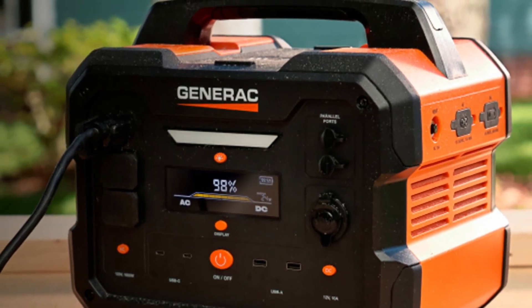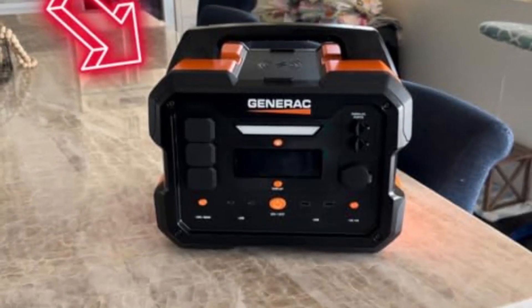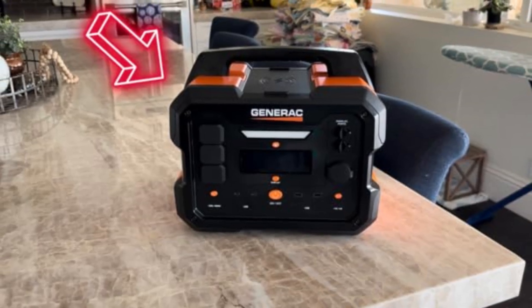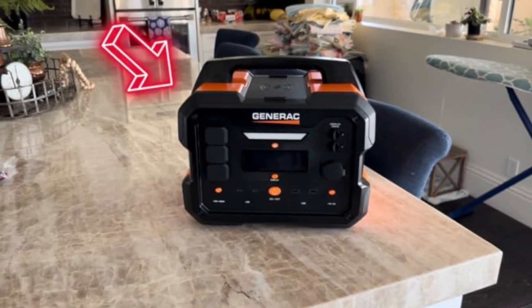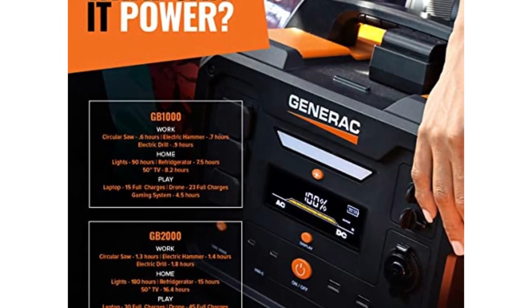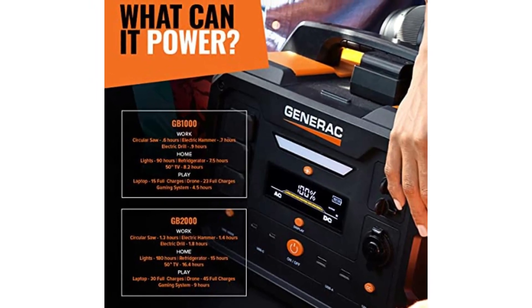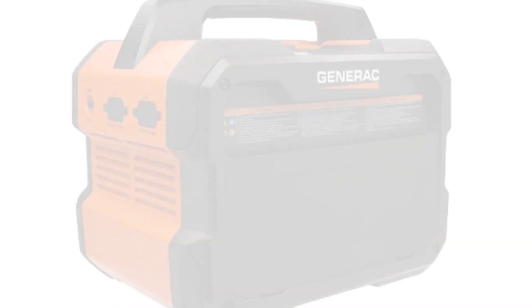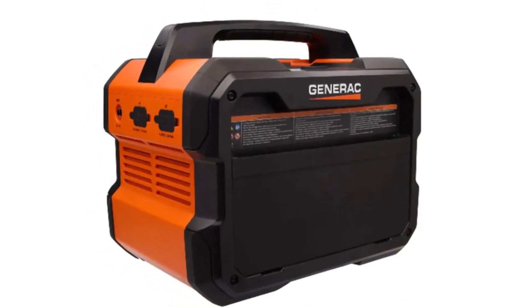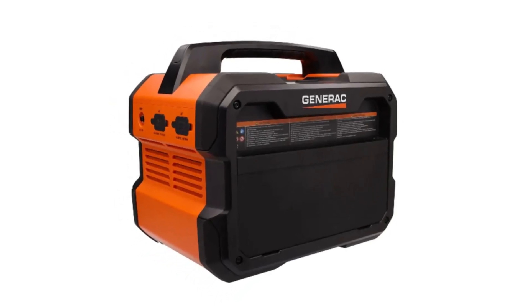The generator is equipped with a user-friendly control panel that includes multiple outlets for versatile connectivity. You'll find standard 120V outlets as well as USB ports to charge your devices. The built-in fuel gauge allows you to monitor fuel levels at a glance. The Generac GB1000 also features quiet operation — with advanced noise reduction technology, it operates at a lower decibel level than many competitors, making it suitable for residential areas or outdoor gatherings.